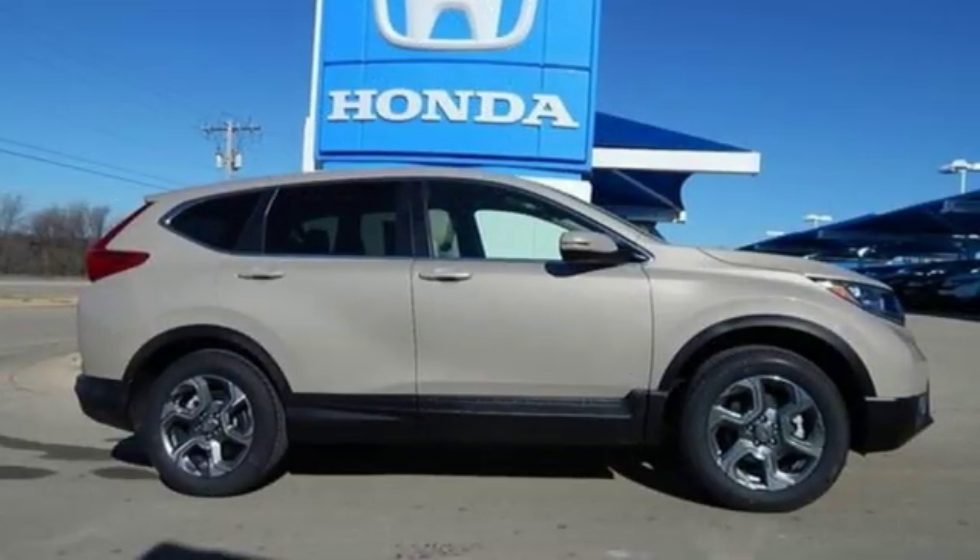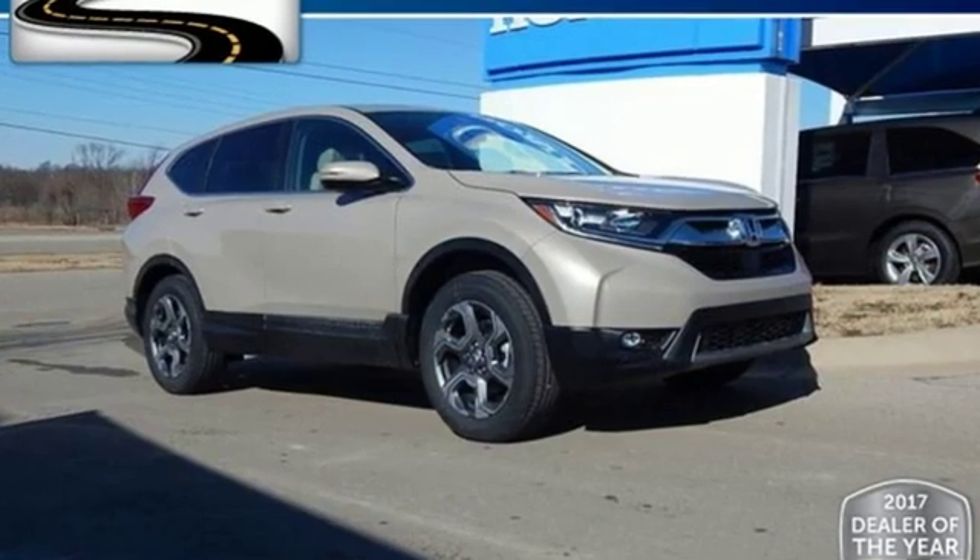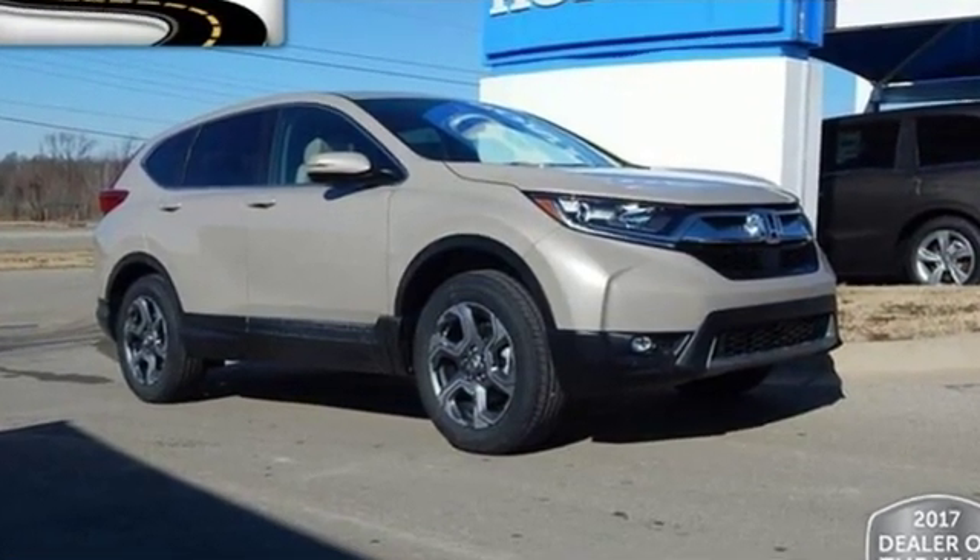Express open and close sliding and tilting sunroof, gas pressurized shocks, and power heated mirrors. Every Honda's designed with the driver in mind. The time is now. See it for yourself today.